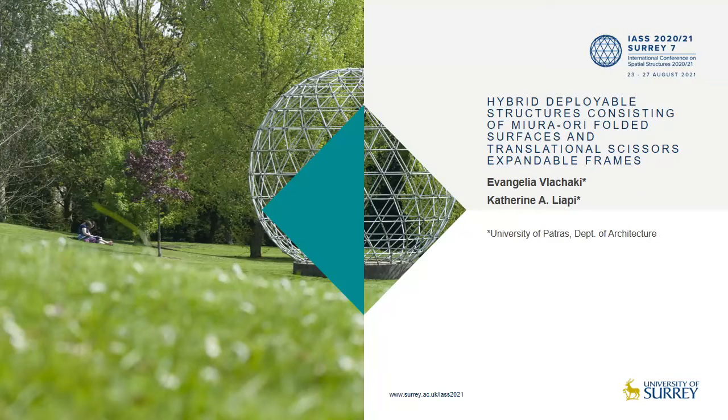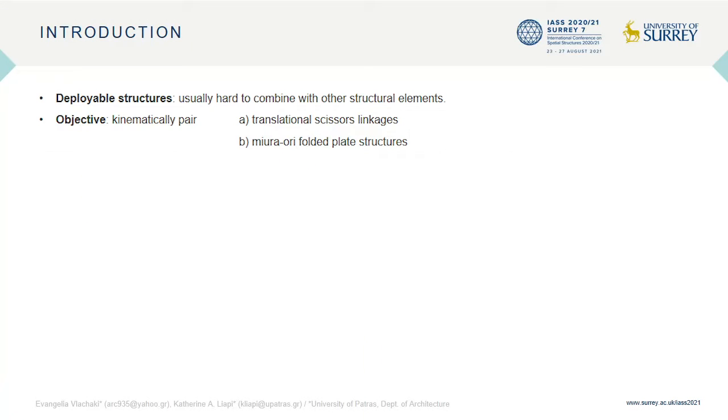My name is Eva Vlahaki and today I will present a study that we conducted with Professor Catherine Liapy concerning hybrid deployable structures of Miura-ori folded surfaces and scissors expandable frames. Over the past decades, deployable structures have found significant applications in several scientific fields, including engineering, aerospace and architecture.